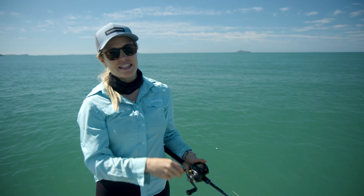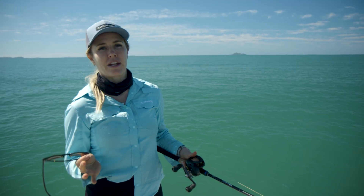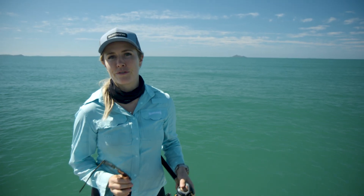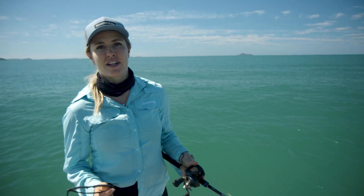Howdy, I'm Dr Erin McGinty and I've travelled to central Queensland today, more specifically the Fitzroy catchment region which is known to be the Australian capital for Barramundi. I'm here today to talk about their unique life cycle.